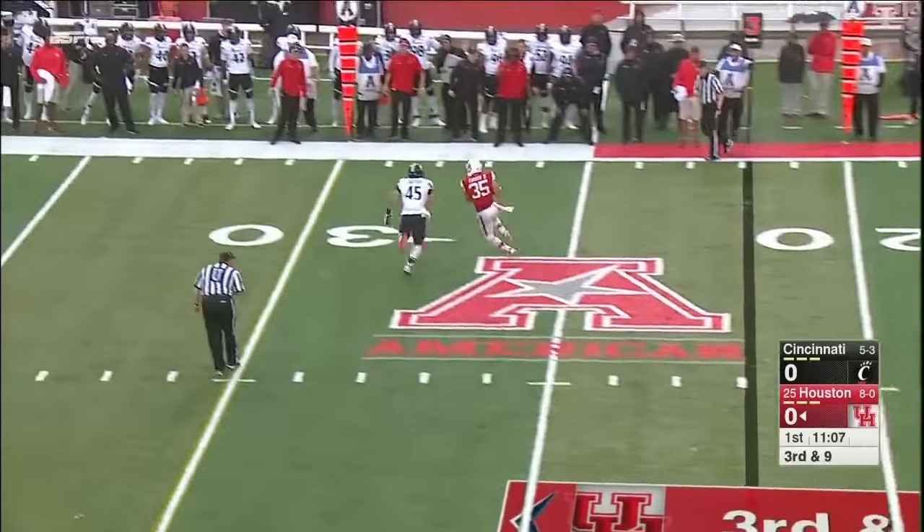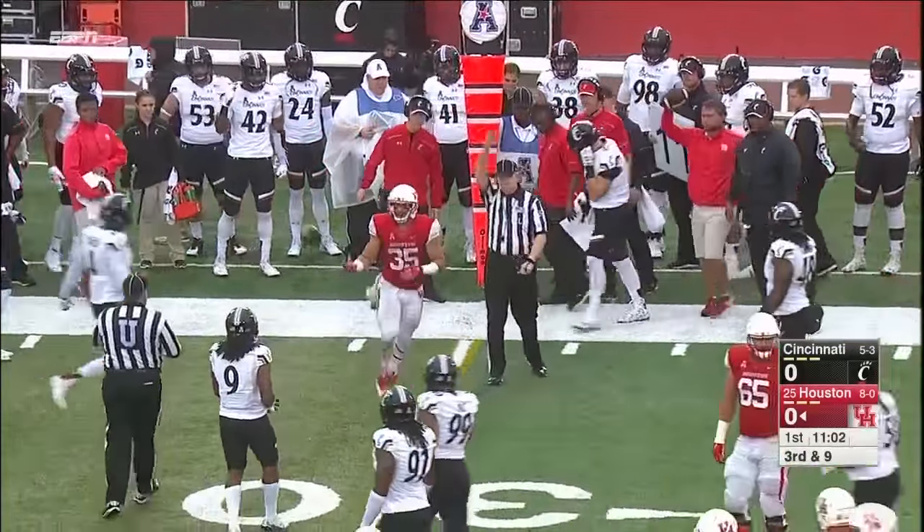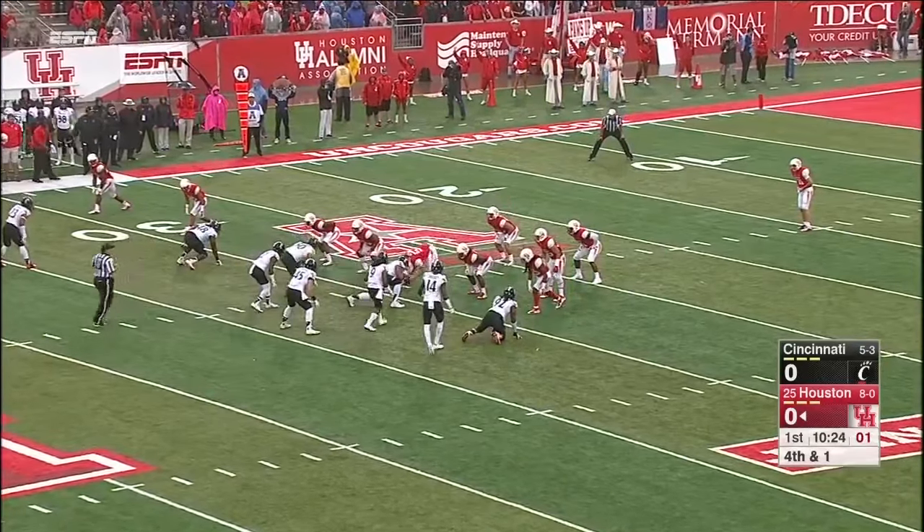Pressure up the middle. He'll sling it sidearm. And I think Kenneth Farrow is a little short of the first down. And Shaq was 5'9" once for about a week.